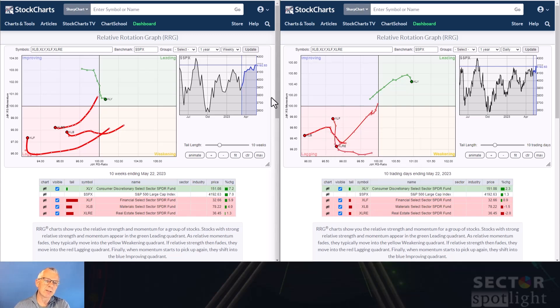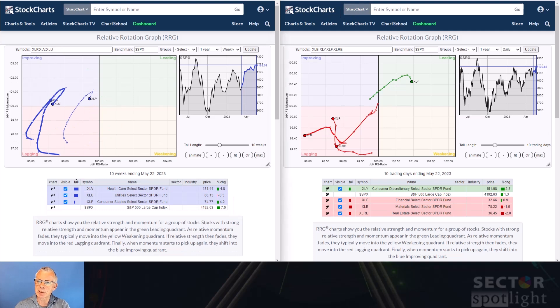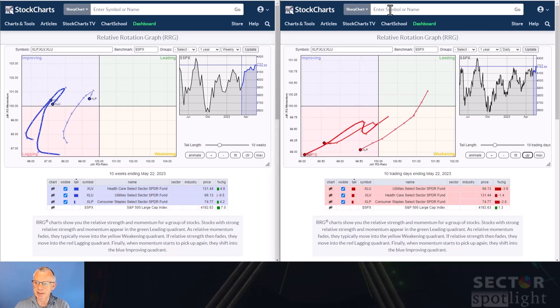Moving on to the defensive sectors — there's a very interesting picture here. The defensive sectors are healthcare, utilities and staples. They are very close together on the weekly RRG and all inside improving, but utilities and staples have sharply hooked back and are now moving back down towards the lagging quadrant. The only one still picking up is healthcare.